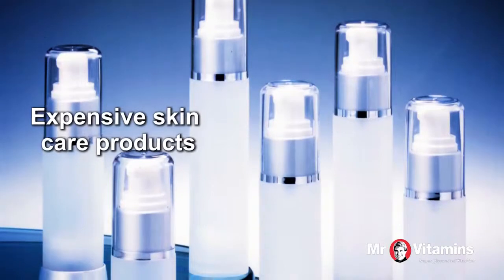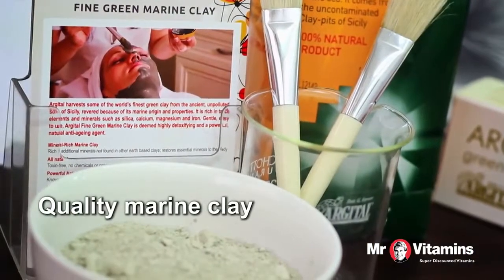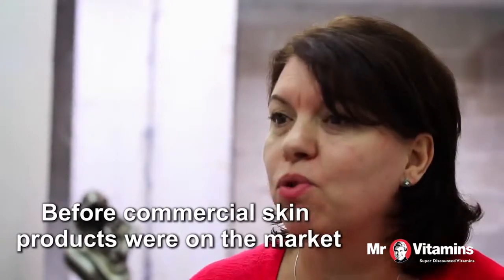Certainly not with all these expensive commercial skincare products you see in department stores. It's actually simpler and cheaper than you think, and it starts and ends with quality marine clay. Clay is one of the first recorded skin remedies ever, and people have been using clay on their skin and drinking clay for good health for a long time before commercial skin products were on the market.